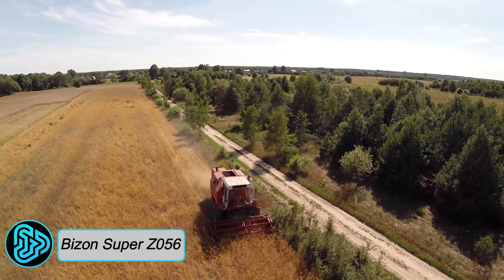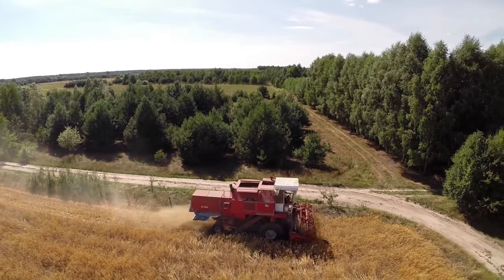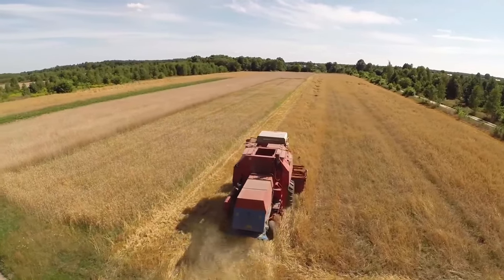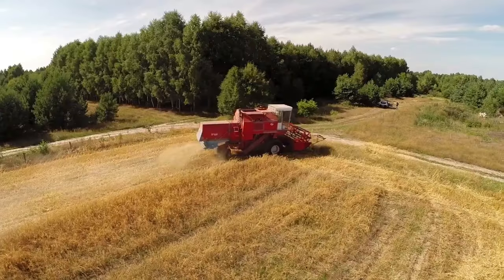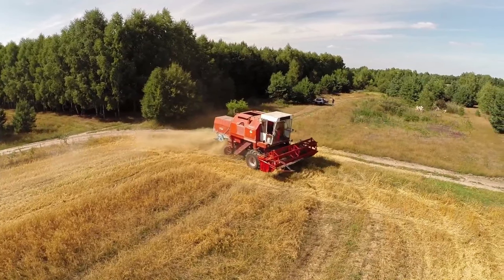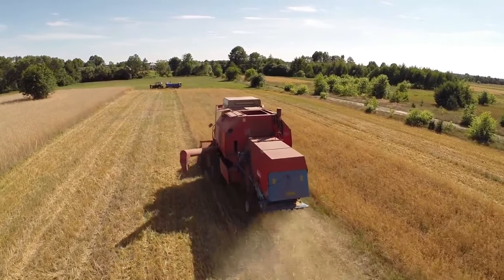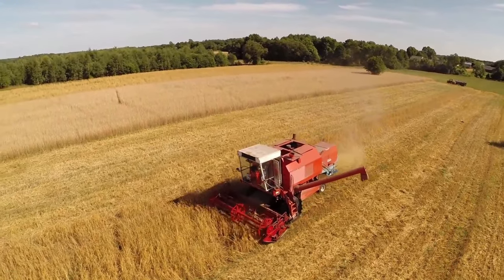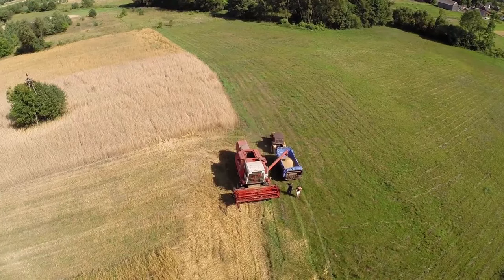Bison Super Z056: Our journey takes us to Eastern Europe, where the Bison Super Z056 Combine Harvester from Poland has made its mark. This robust and versatile machine embodies the spirit of Polish ingenuity, offering farmers a reliable and efficient partner in their agricultural endeavors. It is a self-propelled combine harvester primarily designed for harvesting grain crops such as wheat, barley, oats, and rye, though its capabilities extend to sunflower seeds, rapeseed, and corn. With 122 horsepower, a 5.1-meter cutting width, a 3,500-liter grain tank, and an unloading rate of 40 liters per second, this agricultural powerhouse is a precision force to be reckoned with.